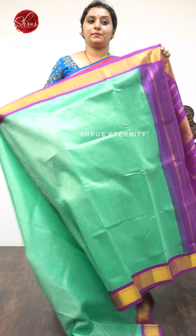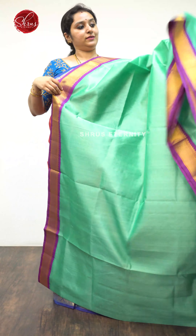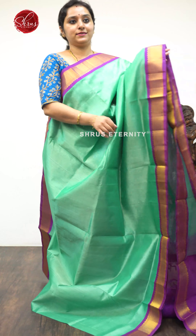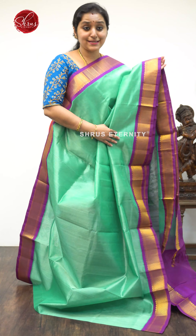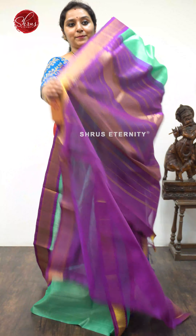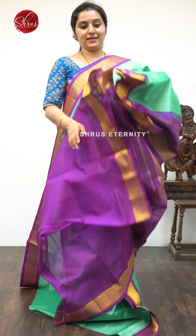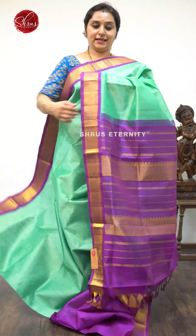Next we have a nice Rama Green with a purple combination. Very pretty woven borders on either side of the saree with a Myakant design in the borders — an excellent color combination. A beautiful purple color Jari Pallu and a plain purple color blouse. Priced at $4,990.